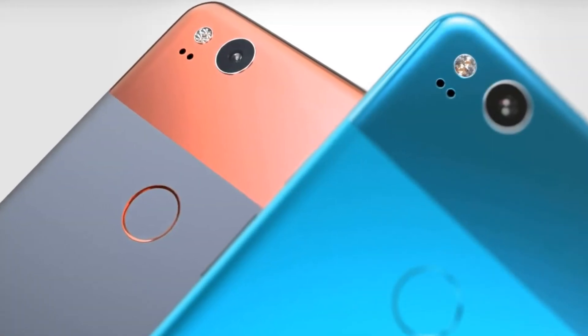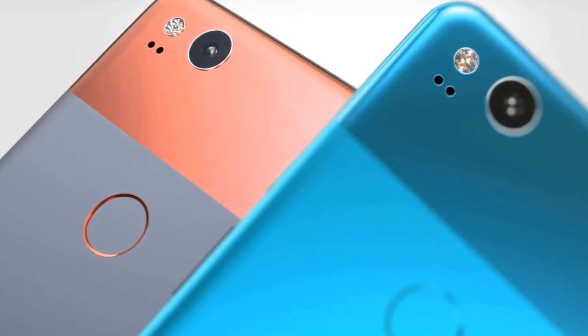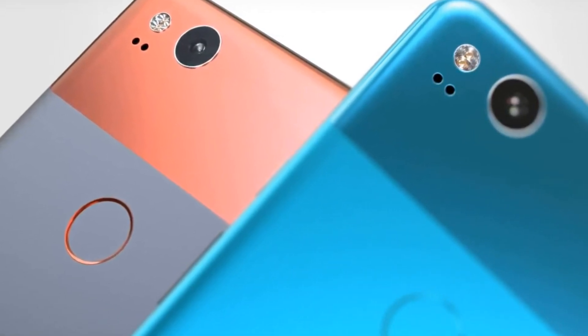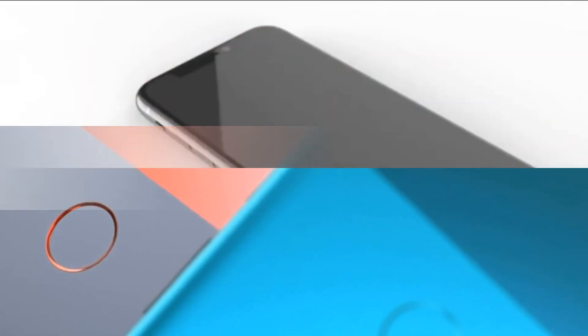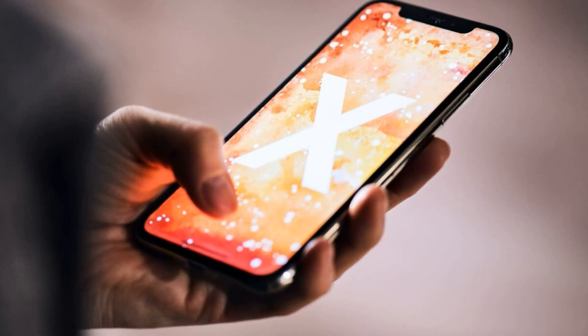But the logic of users works differently — the newer the smartphone, the better. The current Redmi 7 and last year's Redmi 5 Plus are essentially the same. The second is better in terms of screen and performance, while the first is at the top of popular models simply because it is newer. You can release the iPhone SE 2 in the same case as the 2017 model, and it will sell better. That's how it works.